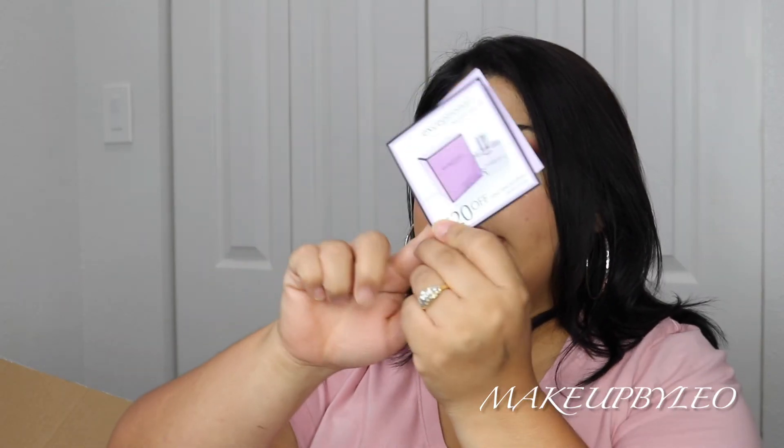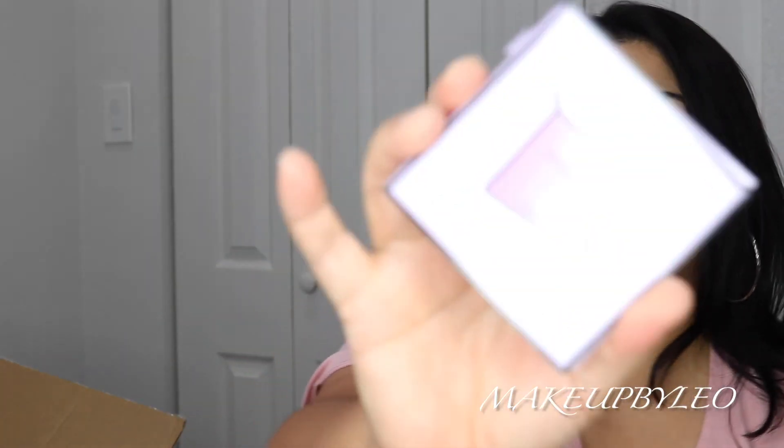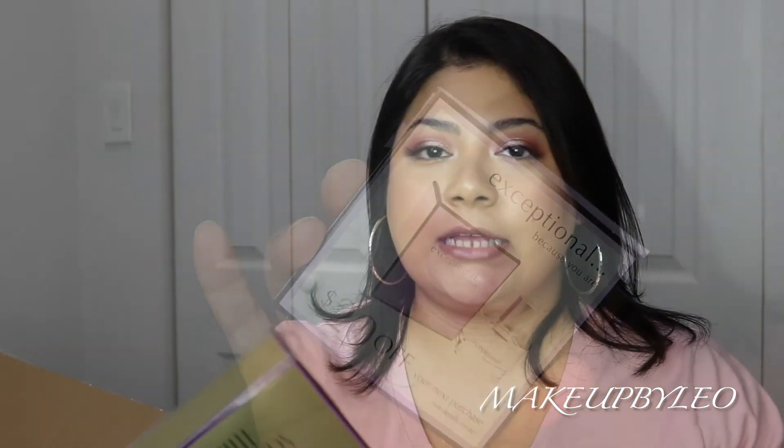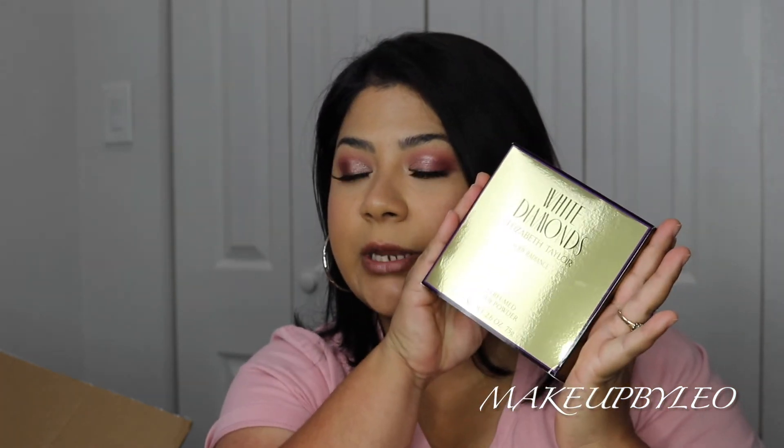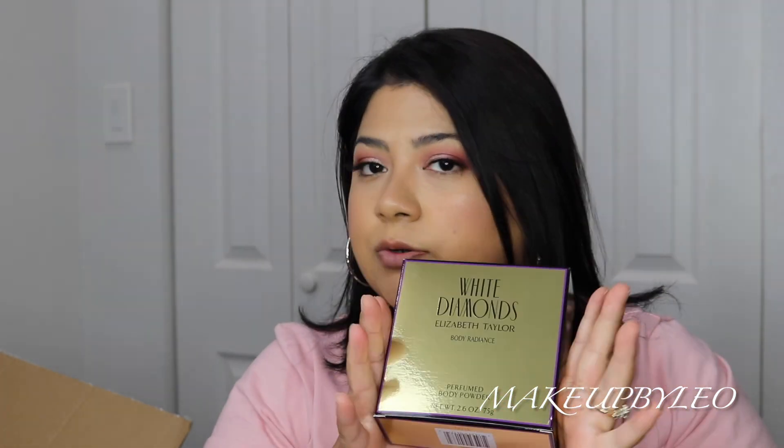They also sent me a little sample — 'This is exceptional because you are exceptional.' The last thing I ordered was White Diamonds by Elizabeth Taylor — this is the body powder, perfumed. My mom loves this so I ordered it for her. She has quite a few Elizabeth Taylor fragrances.